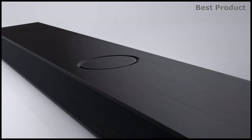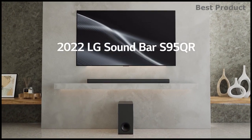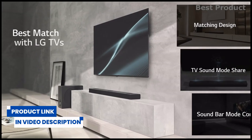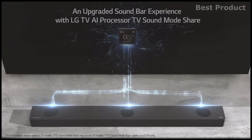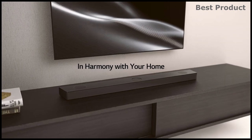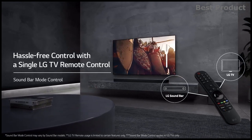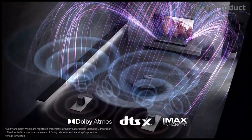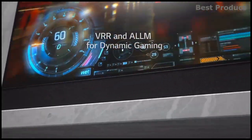From LG, the S95QR is a 9.1.5 channel soundbar with six-channel rear speakers and a center up-firing speaker that boosts vocals and surround effects, while the six-channel rear speakers use up-firing height channels to flow sound throughout the room and overhead with Dolby Atmos and DTS:X. Meridian Horizon upmixes two-channel stereo to any loudspeaker configuration, with adaptive upmixing that treats high and low frequencies separately to psychoacoustically optimize sound localization, resulting in stable imaging with a larger sweet spot and a more immersive listening experience.